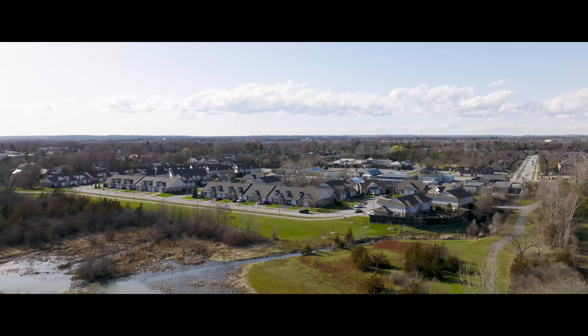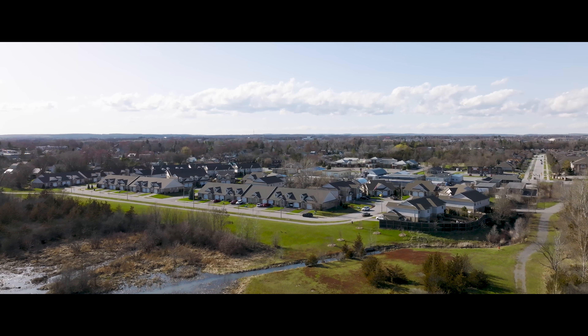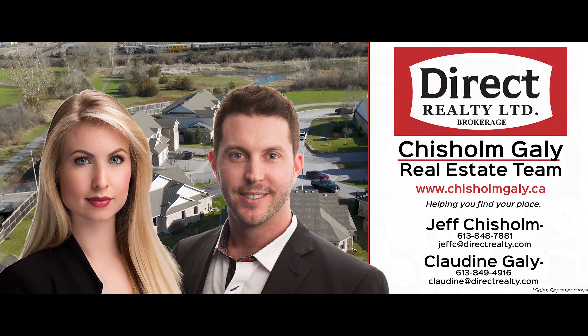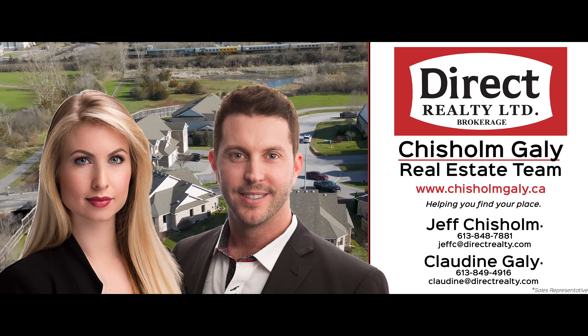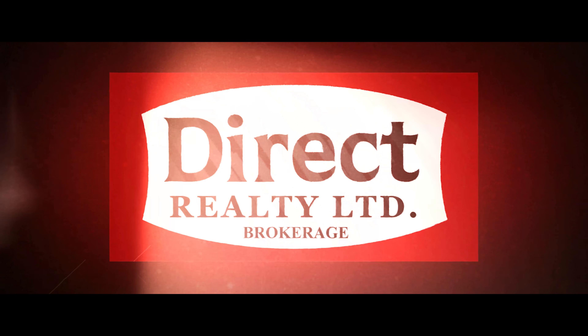This desirable location is the perfect place to call home. This home is turnkey, low maintenance, and move-in ready, so you can lock it and leave it when you're ready to travel. For more information, give us a call, write us a message, or send us an email. I'm Claudine Gilly and I'm Jeff Chisholm, sales representatives with Direct Realty Limited Brokerage. Thanks for watching.